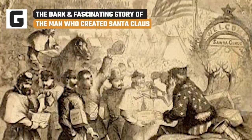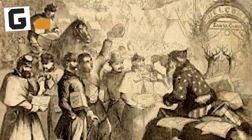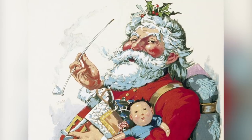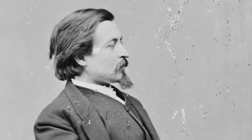Santa, as he's known today, first appeared in 1863, a year notable for the fact that the American Civil War was in full swing. It's no coincidence that Santa appeared to spread a little holiday cheer, thanks to artist Thomas Nast. Here's his fascinating and occasionally dark story.